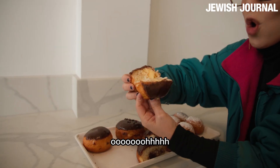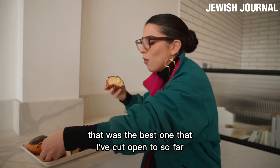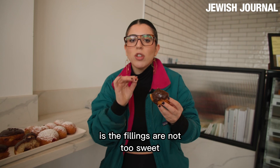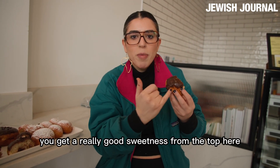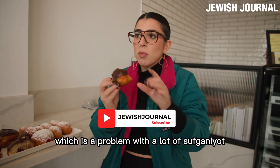Next one, custard. To the eye, that was the best one that I've cut open so far. Something that I really like about all of these is the fillings are not too sweet. We've got a really good sweetness from the top here, and the dough is very nicely risen. It's not undercooked, which is a problem with a lot of Sufganiyot.